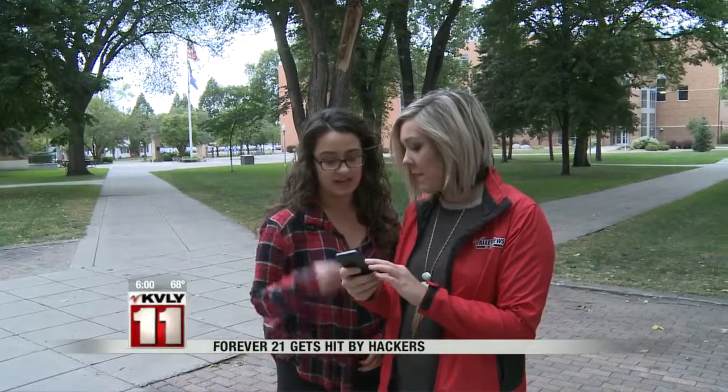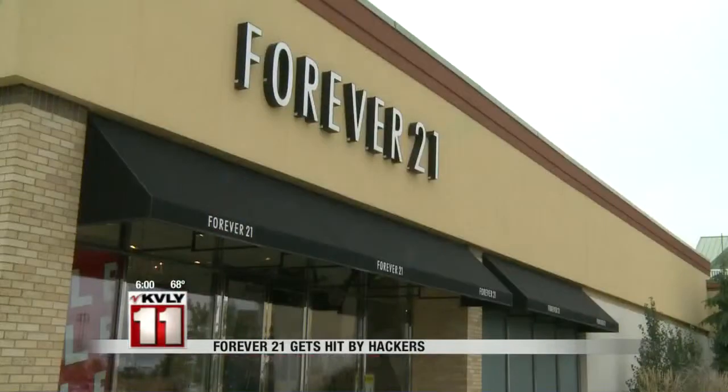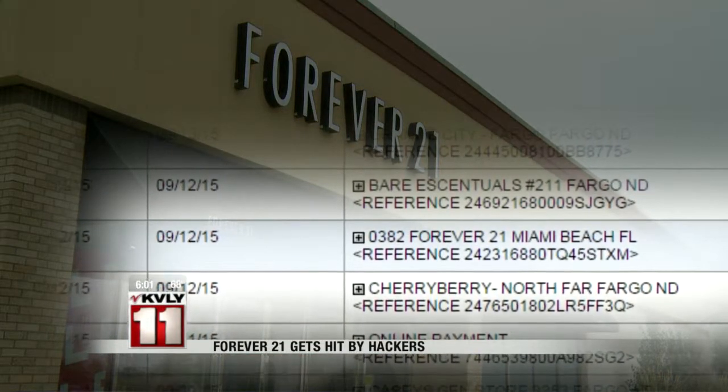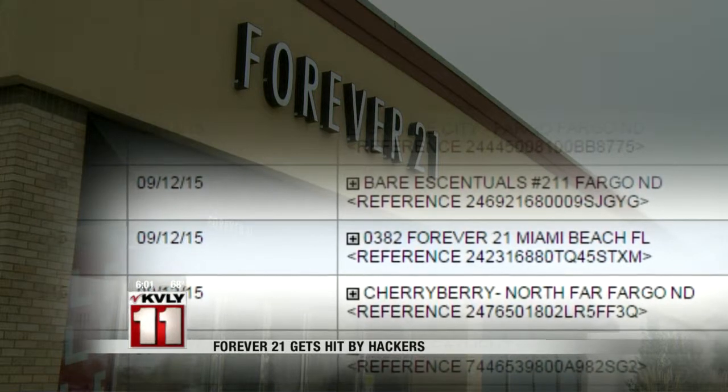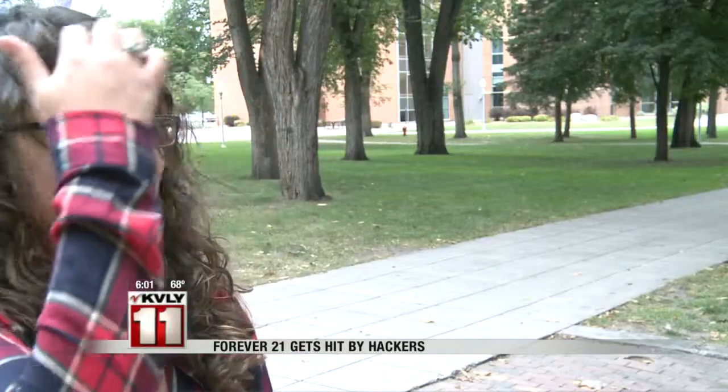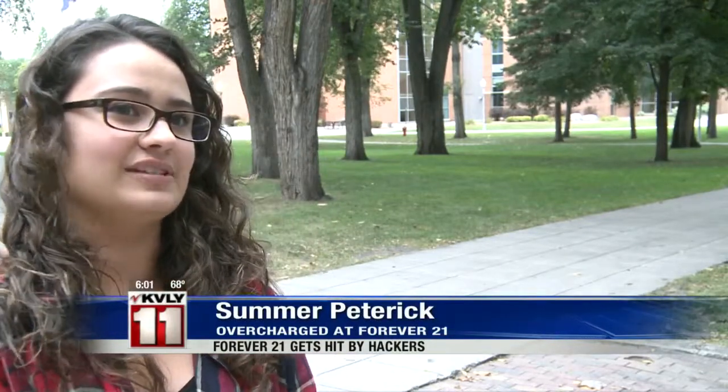Petrick, the friend she was shopping with, and others we spoke to found an extra charge on their bank account coming from the Forever 21 in Miami Beach, Florida. The lady said that since I physically didn't walk into the store, there was nothing they could do about it because it wasn't physically charged there, but I wasn't in Florida.